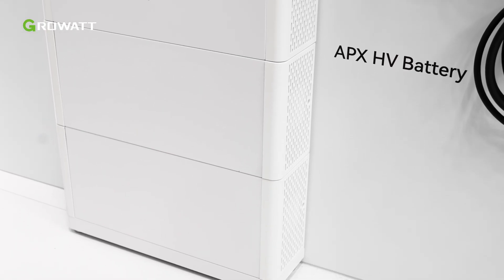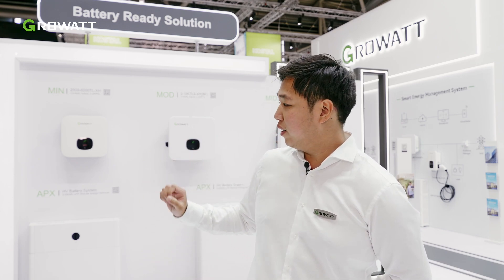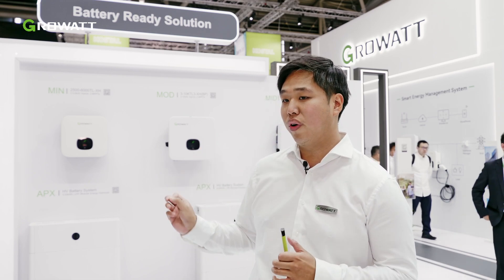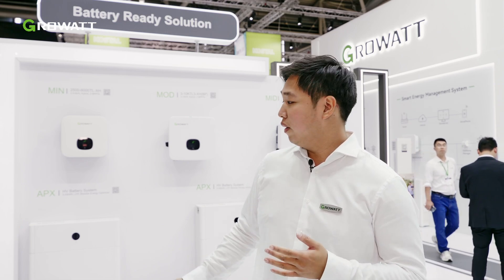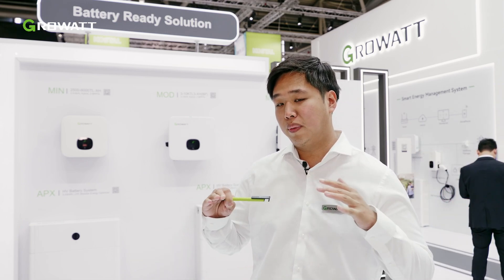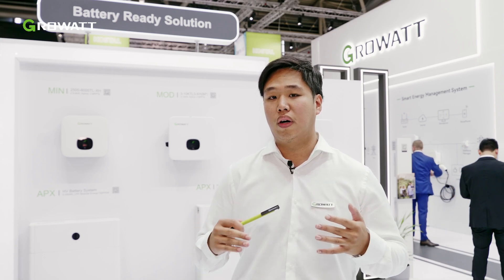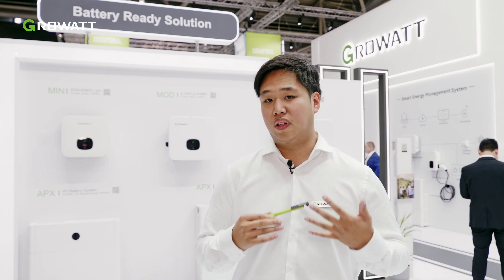There are two variants, though the battery modules are the same. We have the single-phase APX battery — as you can see, the top part is a little smaller — for the single-phase battery-ready solutions. The three-phase battery-ready solutions have the bigger BMS; the top part is the BMS part. The great thing about the APX batteries is that you have no time limit on when to upgrade or extend the capacity of the devices.